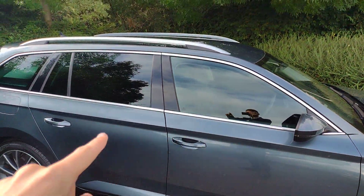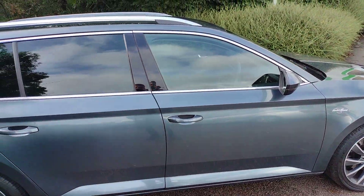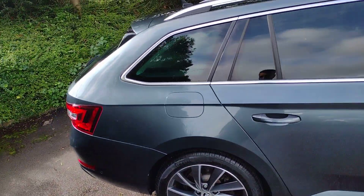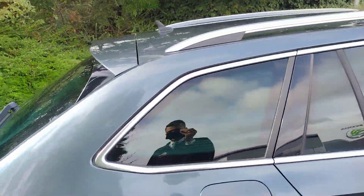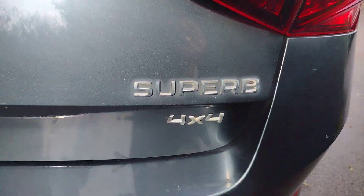You can see the subtle Laurin & Klement badging there. On the doors you can see the chrome window surround, also matching nicely to the chrome roof bars. There's keyless entry on the driver, front passenger and boot doors. Filler cap as usual on the right hand side, and privacy glass in the rear.